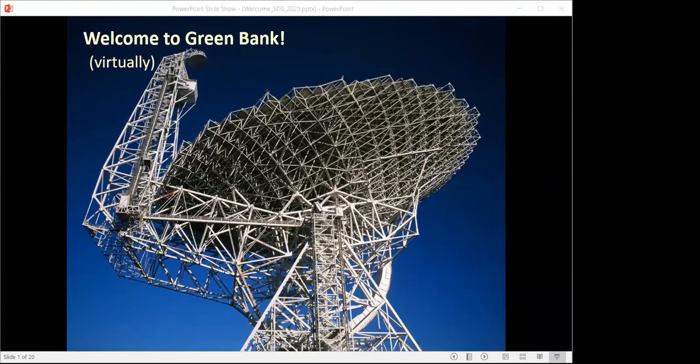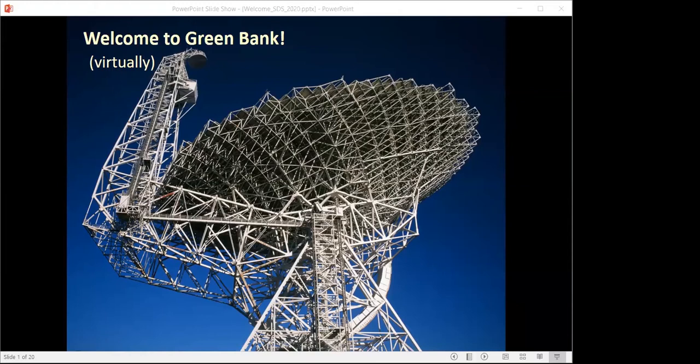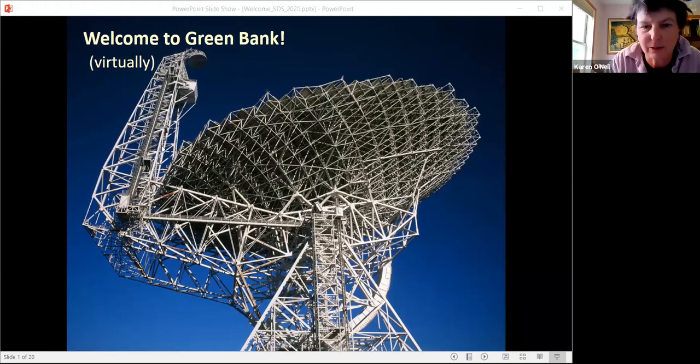Normally I would get to point out the sky outside and tell you all about the great beautiful telescope we have there, but instead you'll get to hear about it through Zoom format, which hopefully will work well for all of you. And once this COVID pandemic has settled itself down, hopefully we'll get to see many of you guys in person.